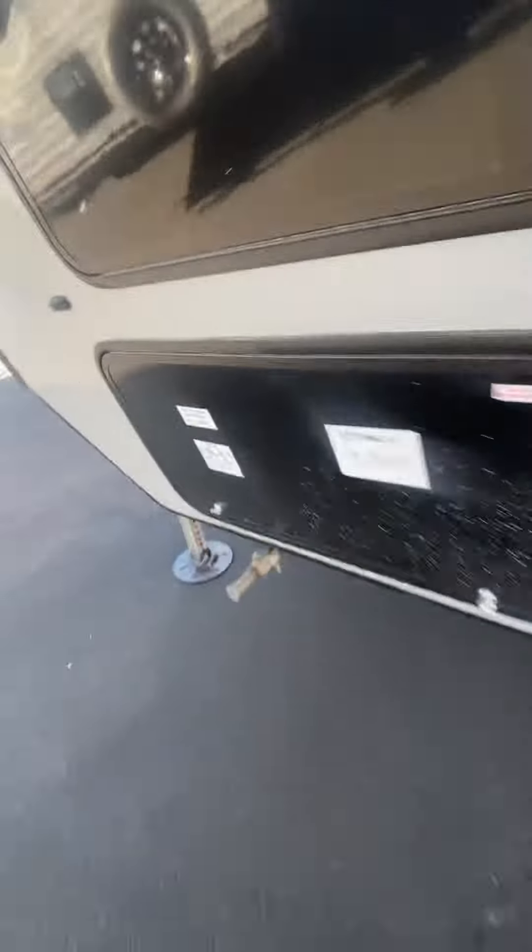Some decent sized storage up front with some tie downs, which is nice. This unit does have the Yamaha 5500.